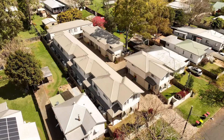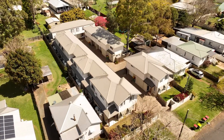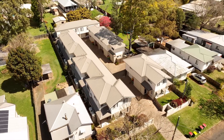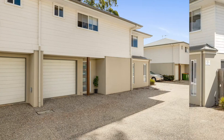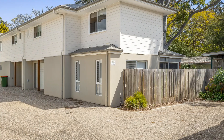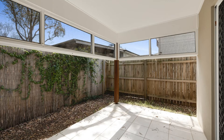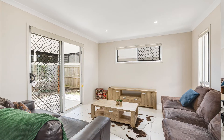Welcome to unit 5 at 18 Victory Street in Newtown. This tidy unit in a quiet complex is sure to impress you. It has been well looked after over the eight years since its completion and has two bedrooms, two bathrooms and a single lock-up garage in an upstairs downstairs arrangement.